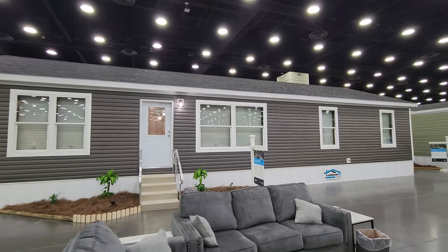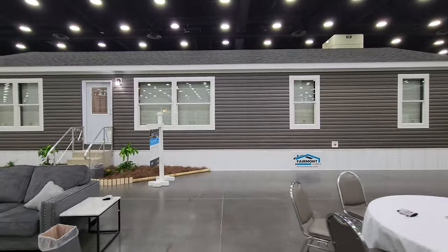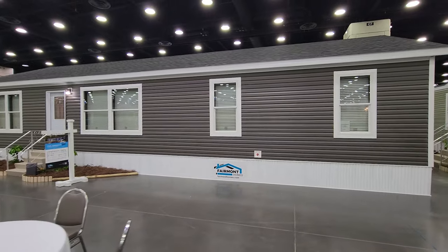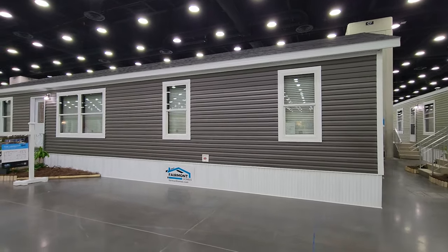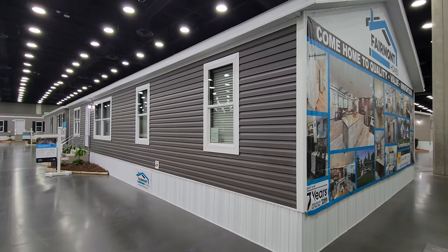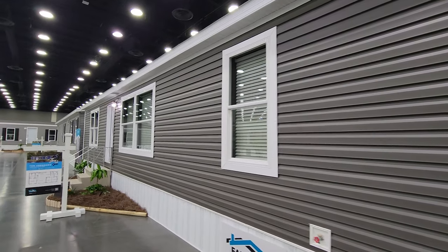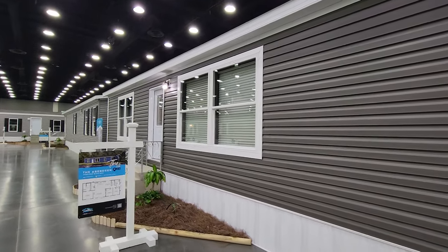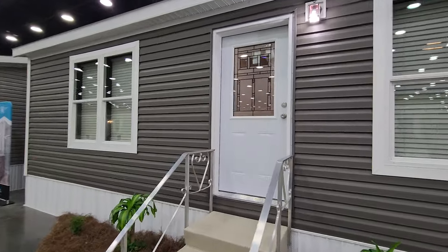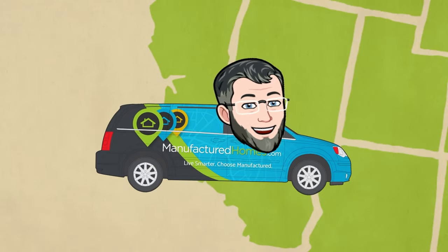Hey everyone, it's Will with ManufacturedHomes.com. Welcome back to another Where's Will's Manufactured Home Tours. Thank you for clicking on the video. We are here at the 2023 Louisville Manufactured Home Show, and we're going to take a look at a great home built by Fairmont Homes out in Indiana. This one is from the Inspiration Series, known as the Aberdeen 2403. It's a three bed, two bath home at 1,512 square feet, dimensions of 56 by 27, starting at about $165,000.